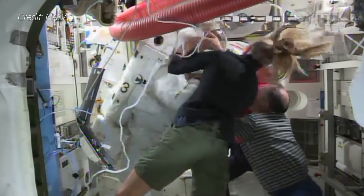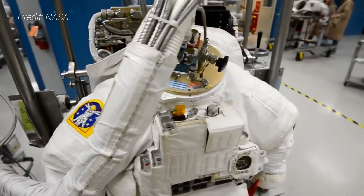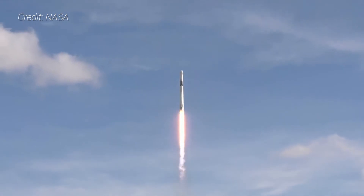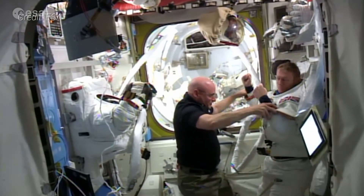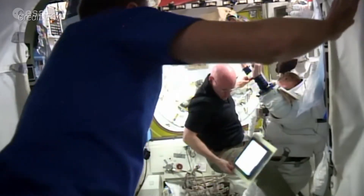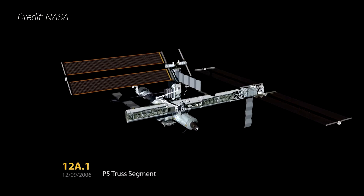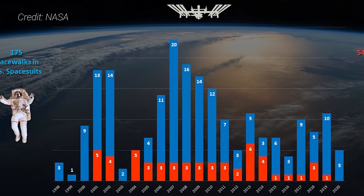According to a NASA Office of Inspector General report in 2017, the agency only has 11 of the original 18 PLSS backpacks still in use. There are usually four at the outpost, so they are periodically rotated via commercial cargo ships and refurbished on the ground. The ISS program also typically has two medium, two large, and two extra-large upper torso units in orbit, which can be configured for different astronauts throughout the different crew rotations. New pressure garment pieces are typically procured after an 8–10 year life. Since ISS assembly and maintenance began in 1998, more than 220 spacewalks have occurred at the outpost, most using the EMU design.